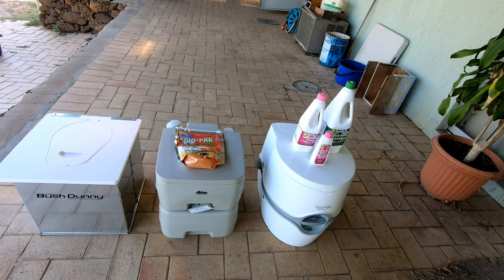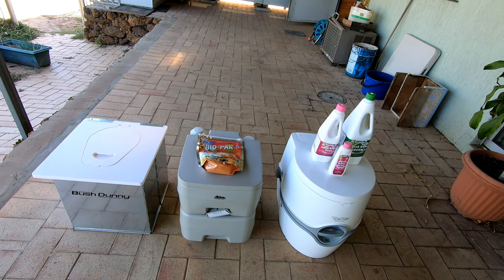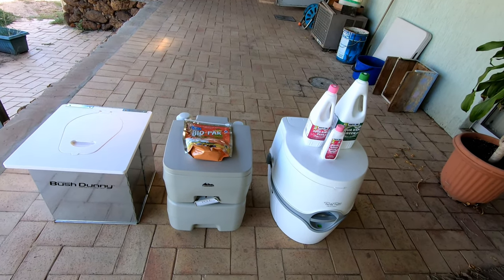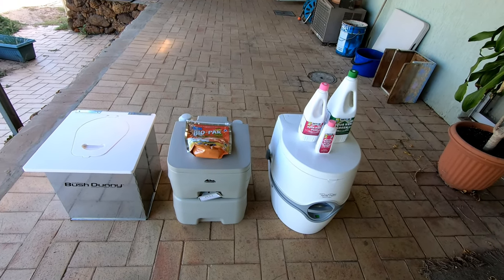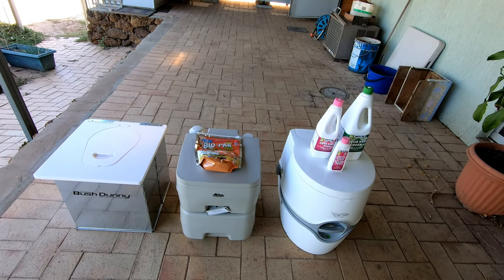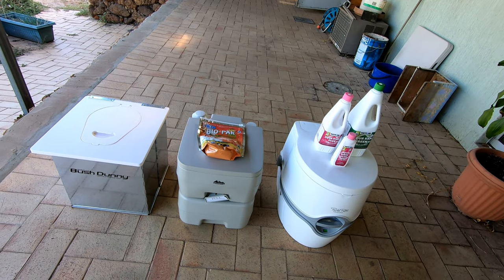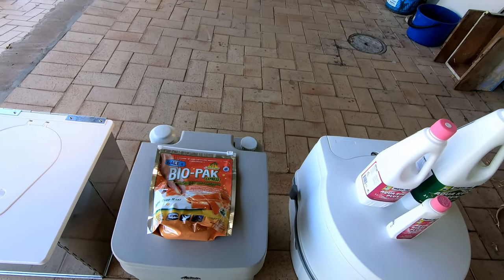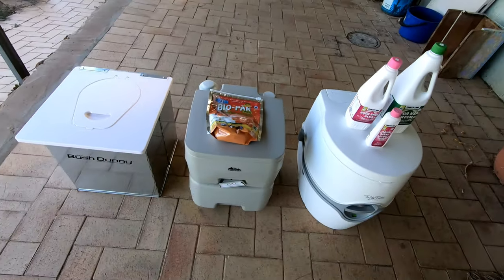They worked — they dissolved the toilet paper — but they didn't fully dissolve the solids. Bear in mind these toilets were in the back of my ute while driving during the day, so they were getting really well shaken up, so the chemicals should have really worked well. My wife emptied it — she found it was lumpy and it really stank, and I could smell it as well. It stank when you used it too. So while the Wallax seems to be a good product, we weren't really happy with it.